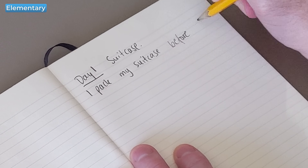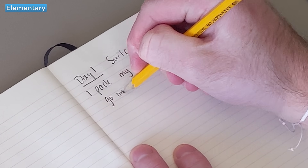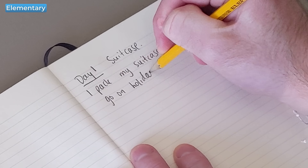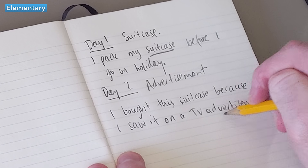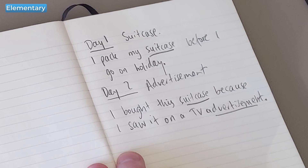For example, on day one your word could be 'suitcase.' The sentence could be: I pack my suitcase before I go on holiday. On day two, maybe a new word you learned was 'advertisement.' So your sentence could be: I bought this suitcase because I saw it in a TV advertisement. Do this for seven days and then repeat your weekly word journal each week.